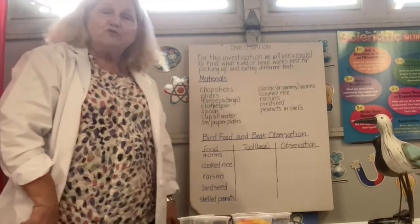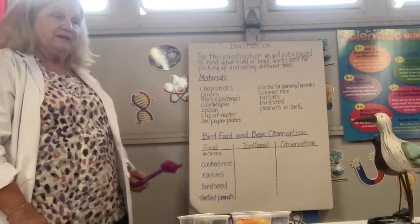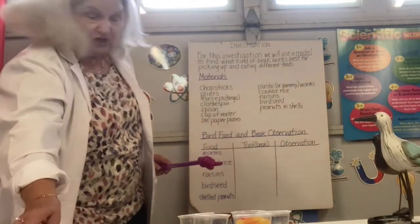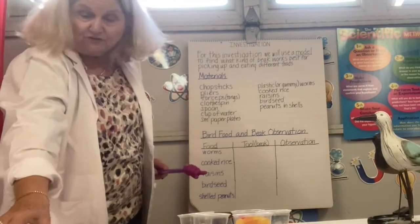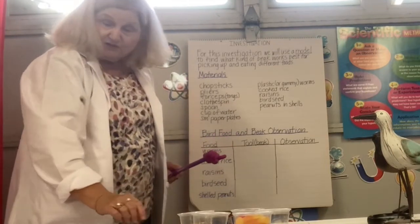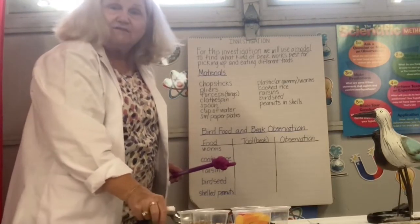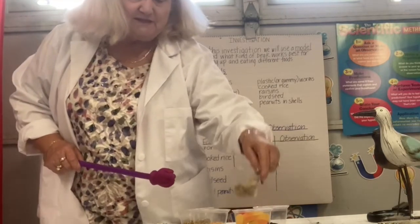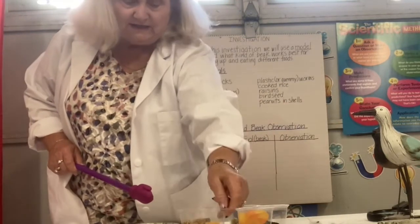We're going to do our bird beak investigation today. We're going to use a model to find what kind of beak works best for picking up and eating different foods that birds eat. The materials we need are: chopsticks, which you should have at home; pliers, which your dad should have in his garage; forceps — if you don't have forceps you can use tongs; a spoon; and a clothespin. Those are our five tools. The different foods we're going to investigate are raisins, peanuts in the shell, gummy worms or plastic worms, cooked rice, and birdseed.